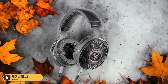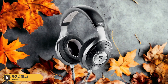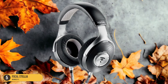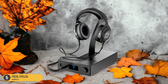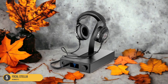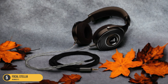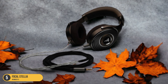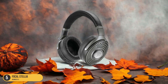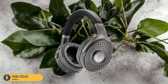The Stellia's closed-back design provides excellent noise isolation, allowing you to immerse yourself in your music without being disturbed by external sounds during your daily commute. The Focal Stellia also deliver a rich and detailed sound that will make your favorite music come alive. The bass is deep and powerful, the mids are clear and well-defined, and the highs are crisp without being harsh.